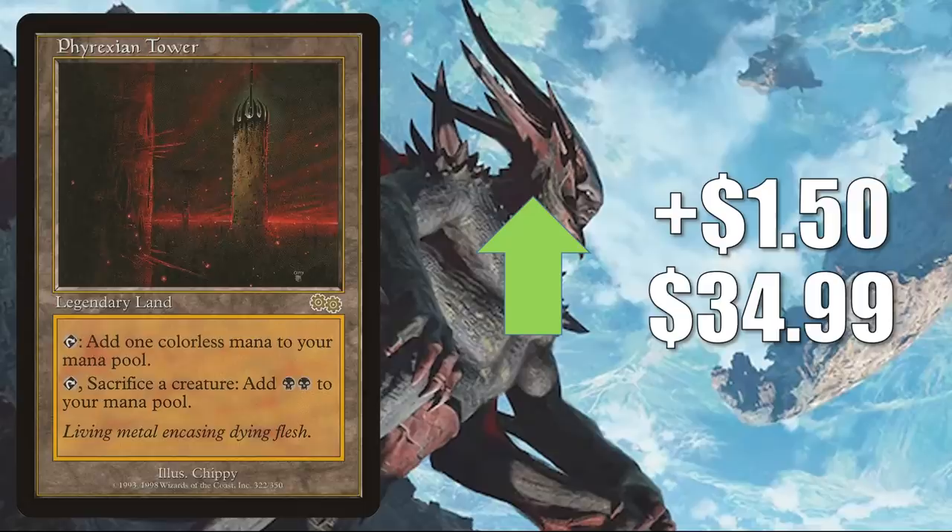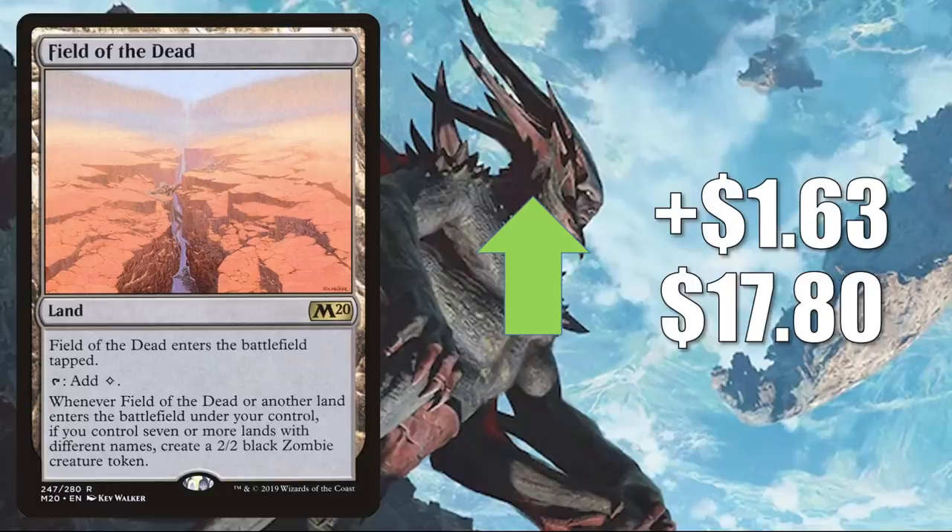Field of the Dead goes up $1.63 to $17.80 — this is in lands builds and more in Commander, and is also seeing increased play in Omnath, Locus of Creation. In Modern, this is getting a ton of play: Uro Piles, Amulet Titan, Selesnya Titan Field. And it gets Legacy play too. Blood Moon from The Dark — this was reprinted recently in Double Masters — goes up $1.68 to $54.97. This card has been seeing more Commander play recently, especially in those competitive builds.